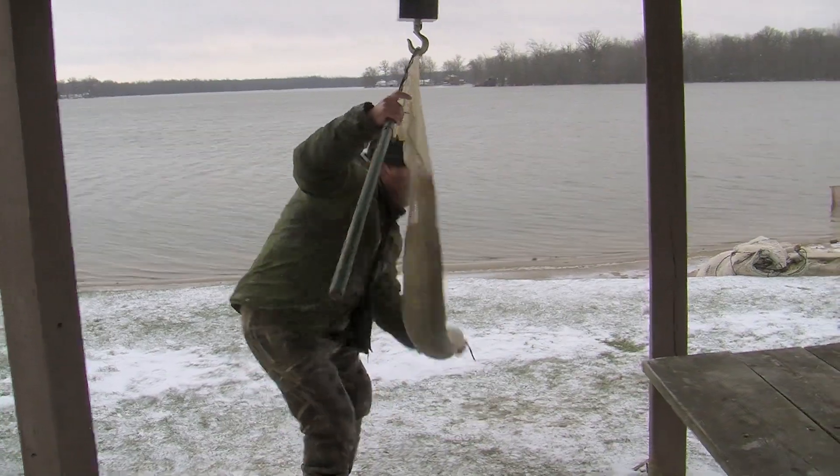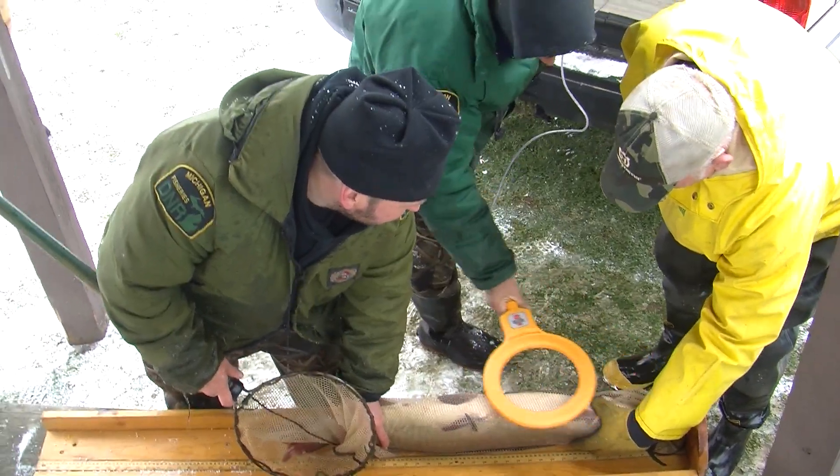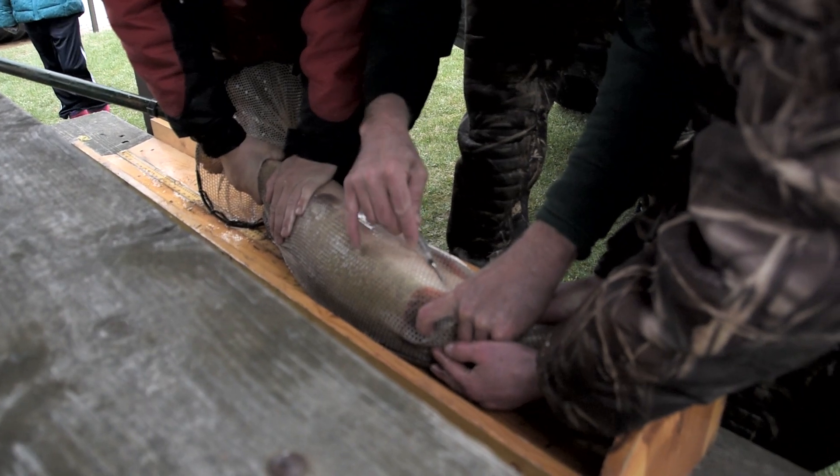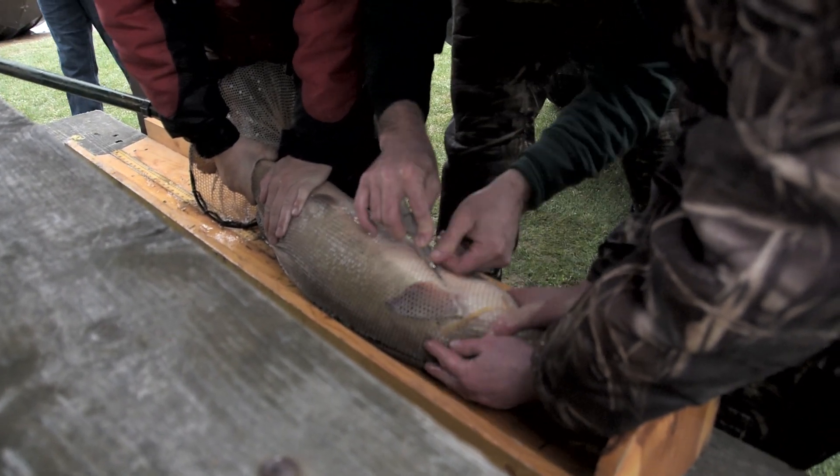Each fish is weighed and measured. If it hasn't been pit tagged, it gets a pit tag. We've only handled a few of the Great Lakes fish, but they're very nice-sized fish. They're healthy-looking, and so I suspect that as they start recruiting to that size where they're going to be in these shallow areas with other spawning fish, we will start collecting more.